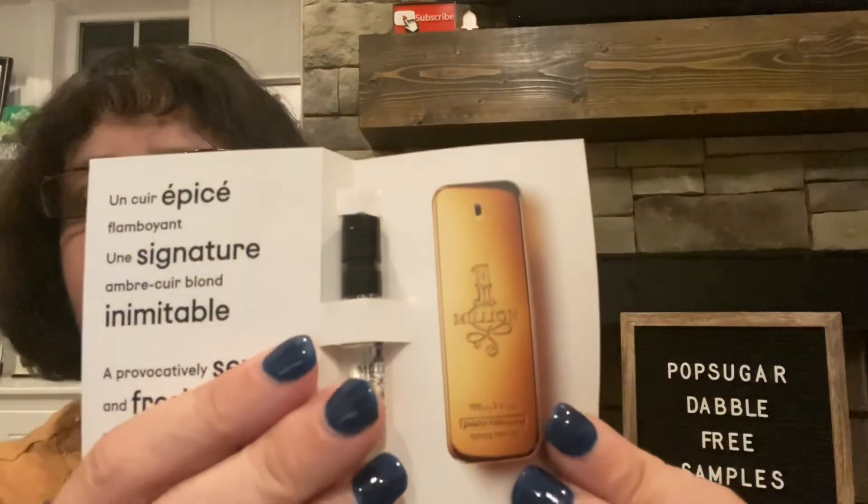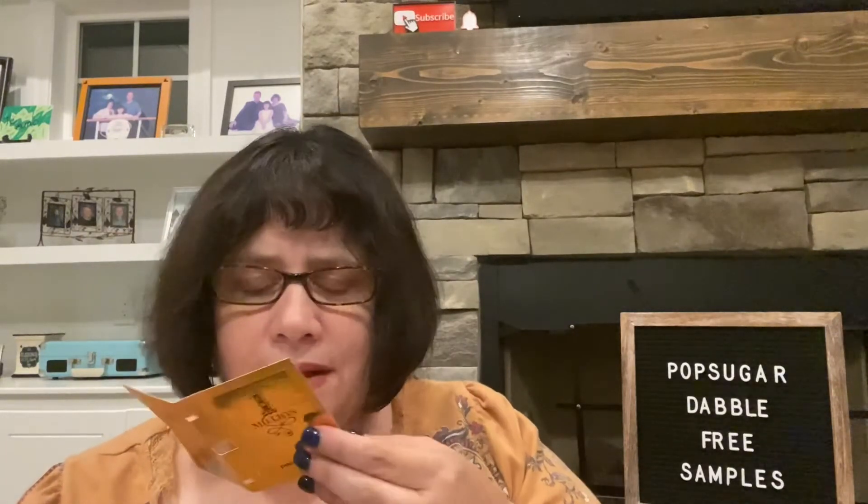It says: provocatively sexy and fresh, spicy leather accord, daring and debonair. This is what the bottle would look like if you bought it. Let me spray it. I like this because it's like the spray kind. Ooh, that smells really good. It is definitely like a spicy smell. That smells good. I'm going to have my husband try that. I really like that one.